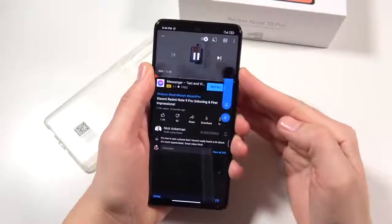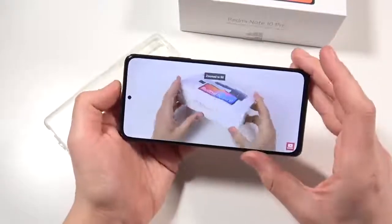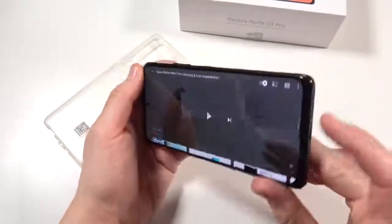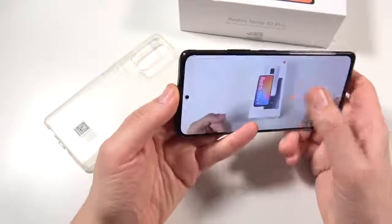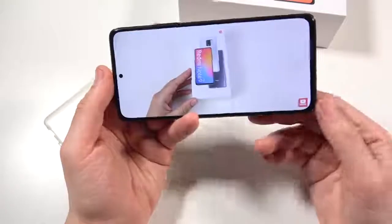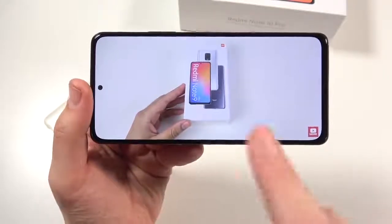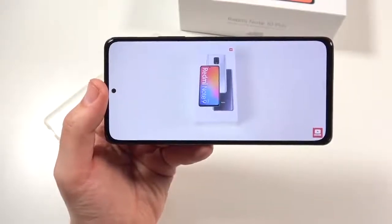Let's talk about the audio. The bottom speaker is far louder than the top one. Overall I'd say the stereo speakers will do the job - they don't sound quite as full or as rich as more premier devices on the market, but they are acceptable for what you're going to pay for this device.